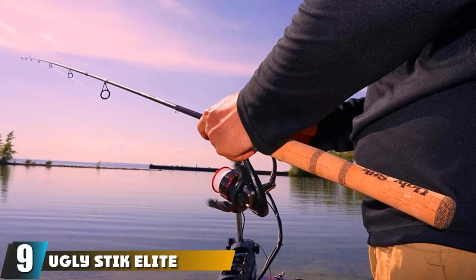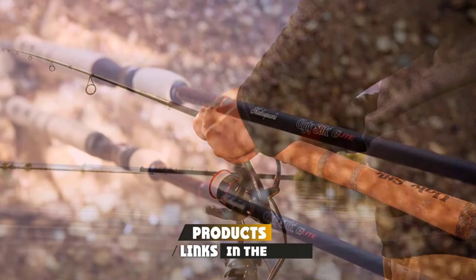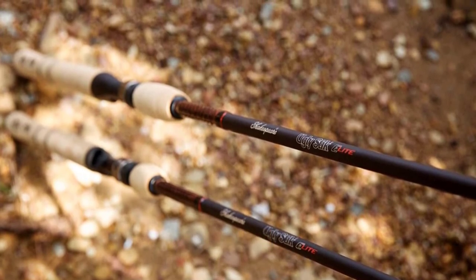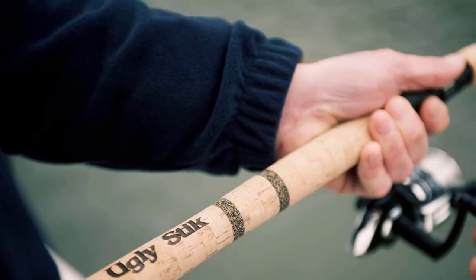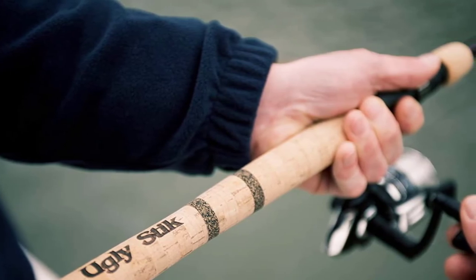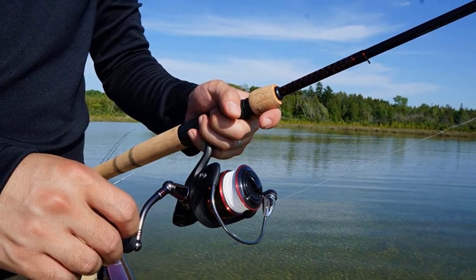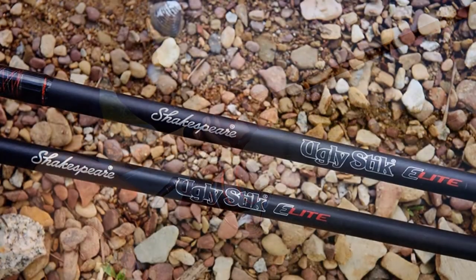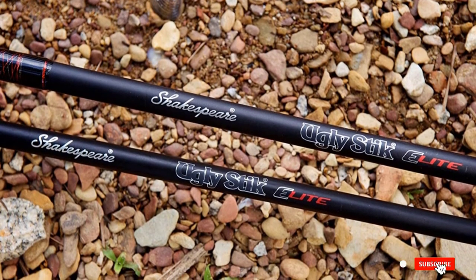Next at number nine we have the Ugly Stick Elite — my runner-up for the best trout fishing rod, and it was a close call. The rod comes in a variety of lengths suitable for trout fishing, starting at 4'6" all the way to 7'6", with power ratings ranging from ultralight to medium light, guaranteeing the perfect combination for any fishing technique. It's made from a composite of graphite and fiberglass — graphite for lightweight and fiberglass for durability. It also comes with a comfortable cork handle and stainless steel guides that are easy to replace.